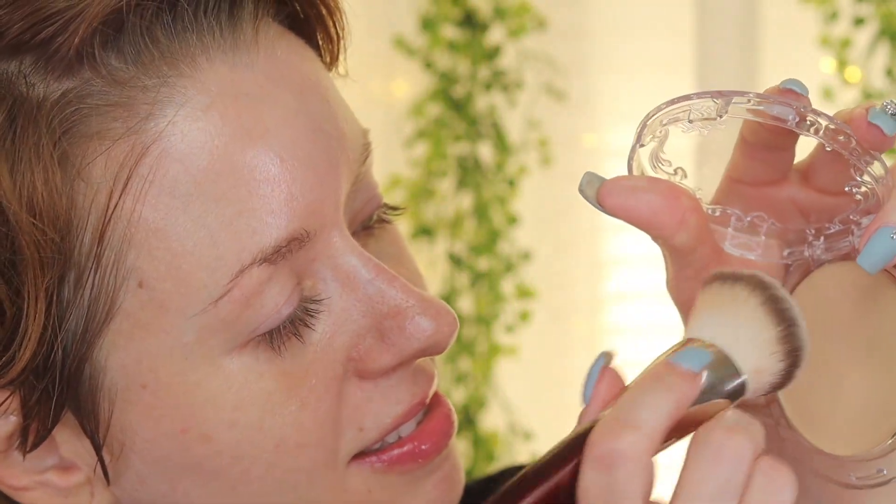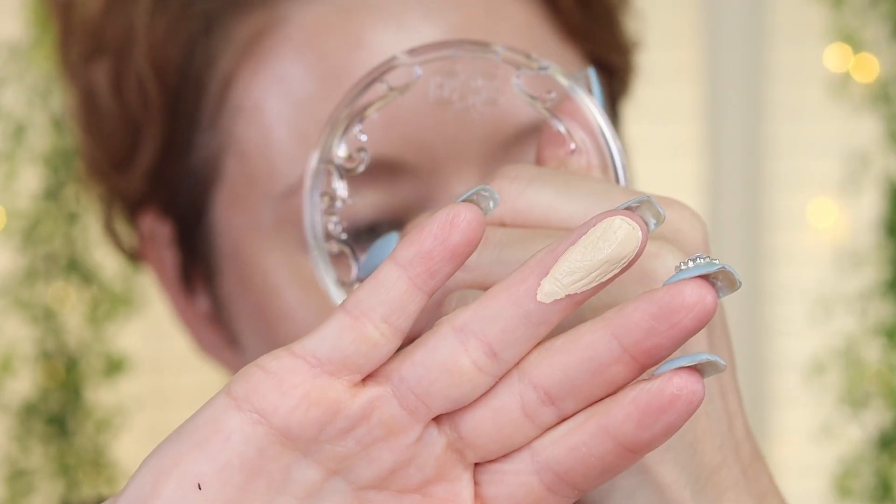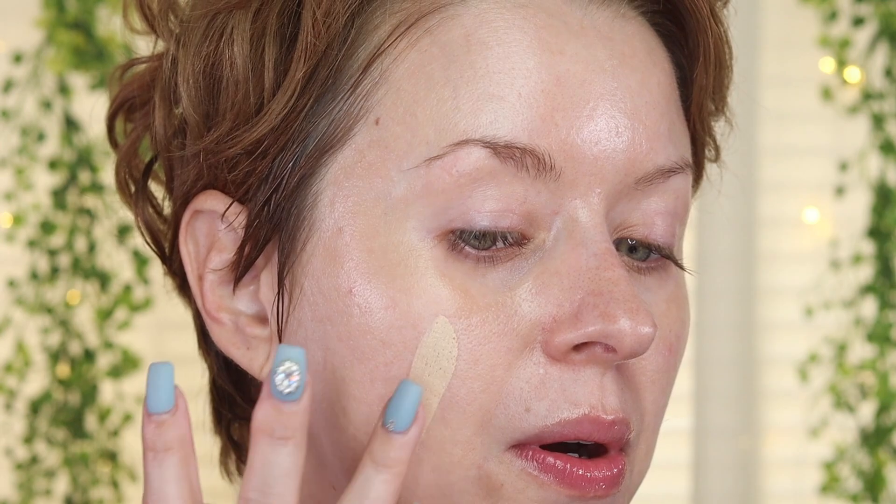Let me feel this with my finger first before applying. Oh my goodness, it is so creamy — just so, so creamy. There's shade Light 08. Like butter — wow.